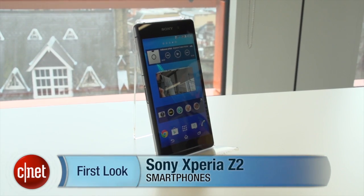But make sure to keep it tuned to CNET for all the latest news. I'm Andrew Hoyle, and this is the Sony Xperia Z2.